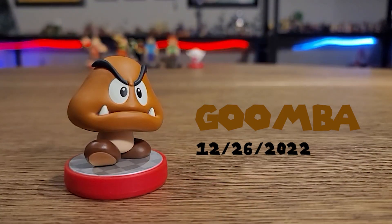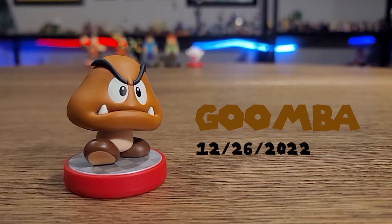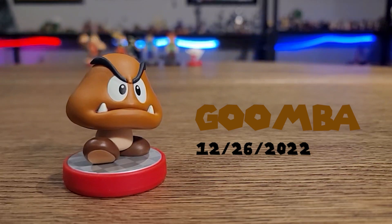First up, on December 26th, we've got the Goomba. Now check out Goomba — this is also one expensive and rare amiibo to find.